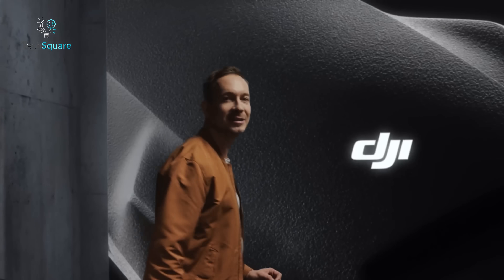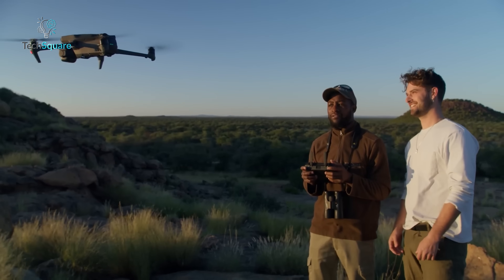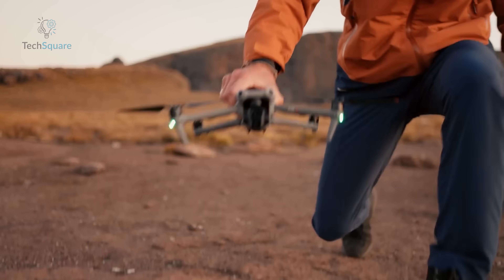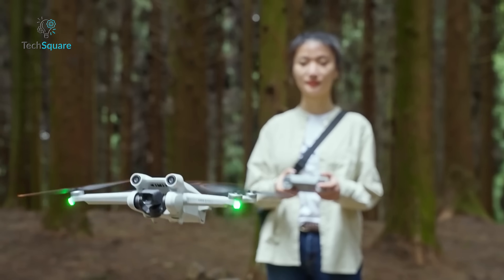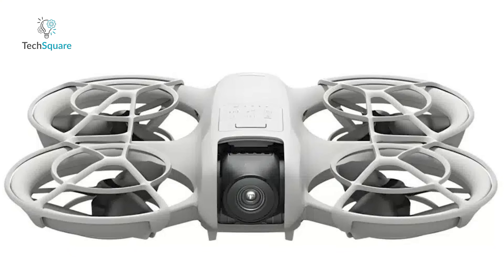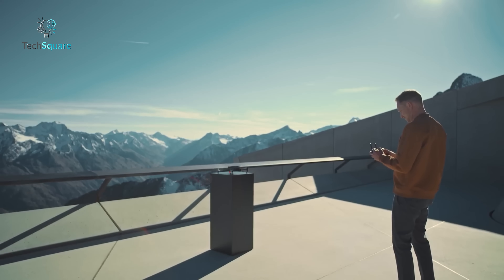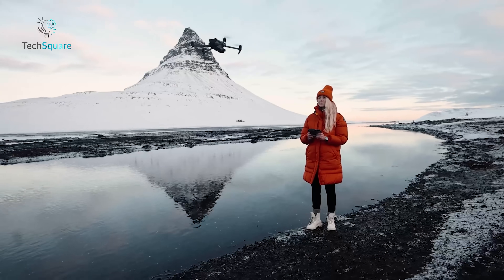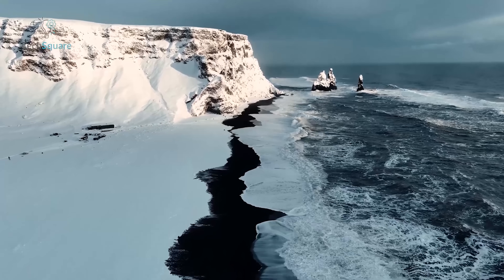DJI is back at it again and 2024 is looking to be an incredible year for drone enthusiasts. We're talking about the highly anticipated Mavic 4 series, the possible Air 3S or Air 4, and the compact yet powerful Mini 5 Pro or the beginner-friendly Neo. It's all about pushing the limits of what consumer drones can do. Let's break down what we know so far, and what these new drones could mean for aerial photography and videography.